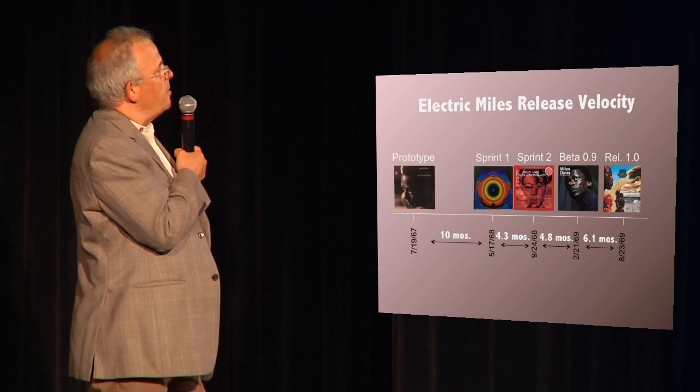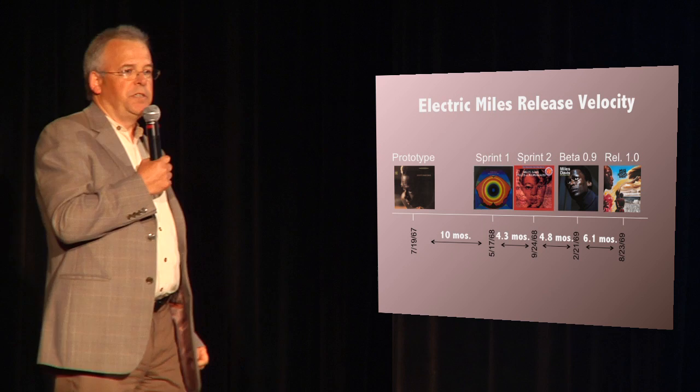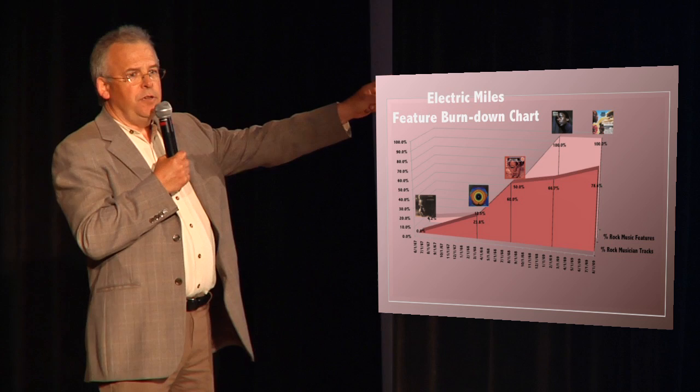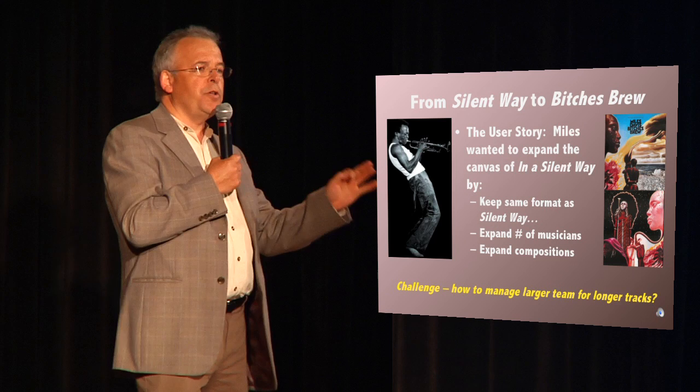This is a timeline that demonstrates the roll-up to the product release. You can see he actually had a prototype, a couple of sprints, a beta release, and then the product release — all in time-boxed sequential releases. This is what's called a feature burndown chart. The front graph shows the number of rock musicians he used per album, per track, and the back graph shows the number of rock music features he used per album, per track.